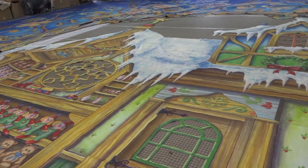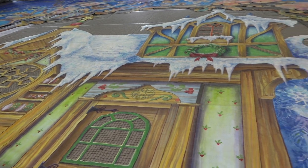This is a backdrop for a production of Elf that's going back out on tour. It was painted in the studio originally. It came in in very good shape. We're just replacing the netting and doing a little bit of touch-up, and it's going back out.